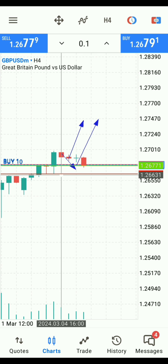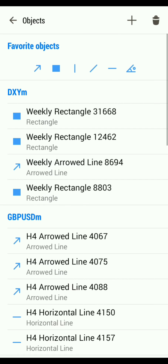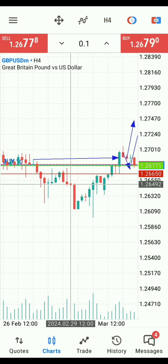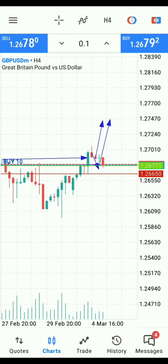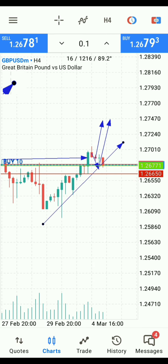This order block right here is valid because it actually broke structure — it broke structure all the way here. You have to get that particular order block that actually broke structure and is pro-trained on a timeframe such as the one-hour and four-hour, preferably the four-hour. For a valid order block, there also has to be a bullish engulfing candle — in this case a bullish order block — totally engulfing the other candle, and it has to be pro-trained. If you go down to something like the five-minute chart, you'll notice this is an entire trend.